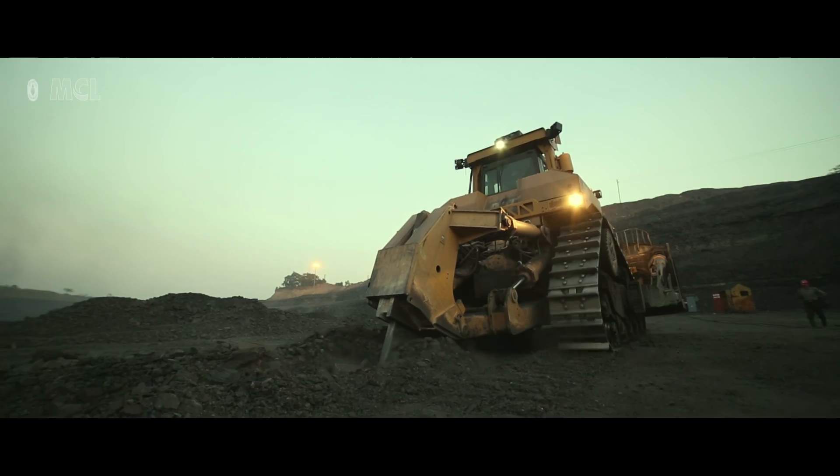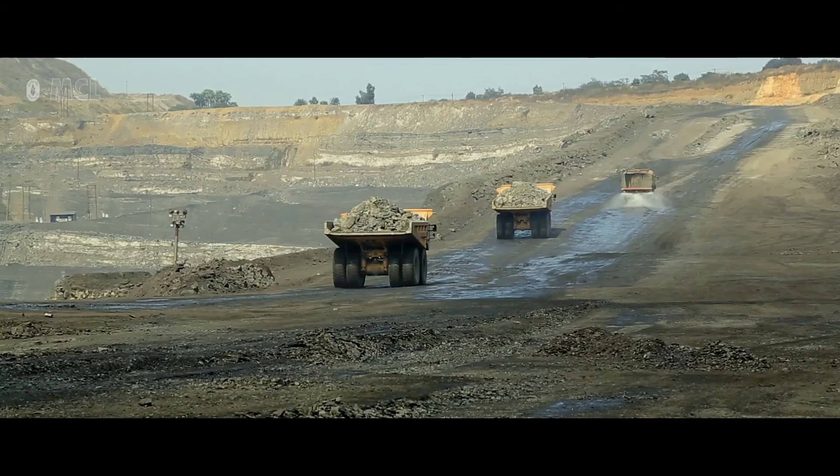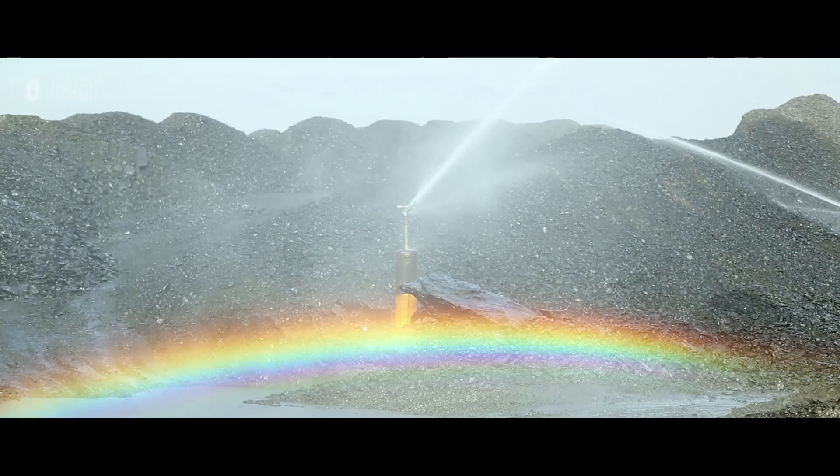MCL is also going for extensive plantation all around the mine, which is full of greenery. Due to this greenery, the temperature has also gone down by 2 degrees centigrade at Tatsiput. Air pollution due to coal transportation is minimized by mobile water sprinklers deployed in the mines and roads. Continuous operation of water sprinklers in coal sidings and on roads controls dust due to movement of trucks.